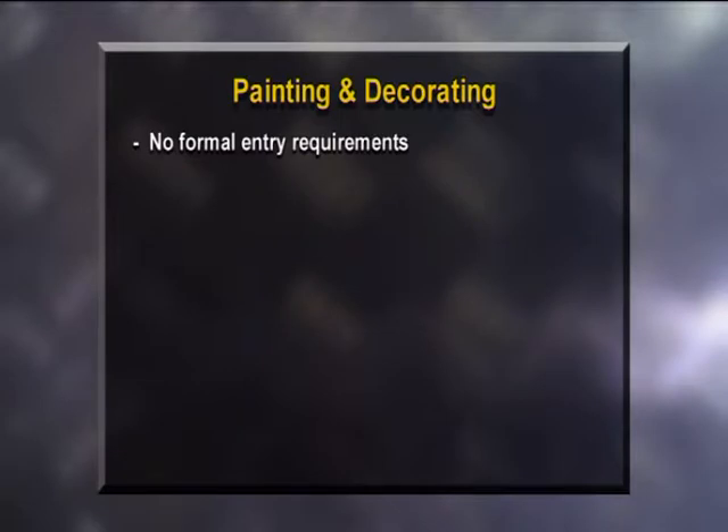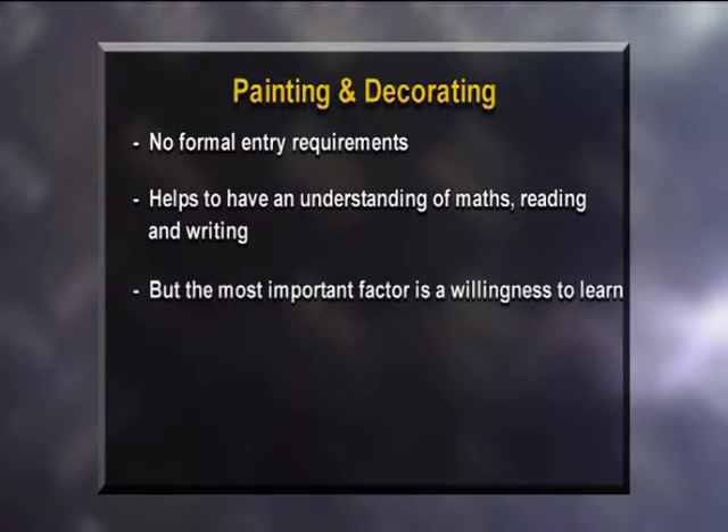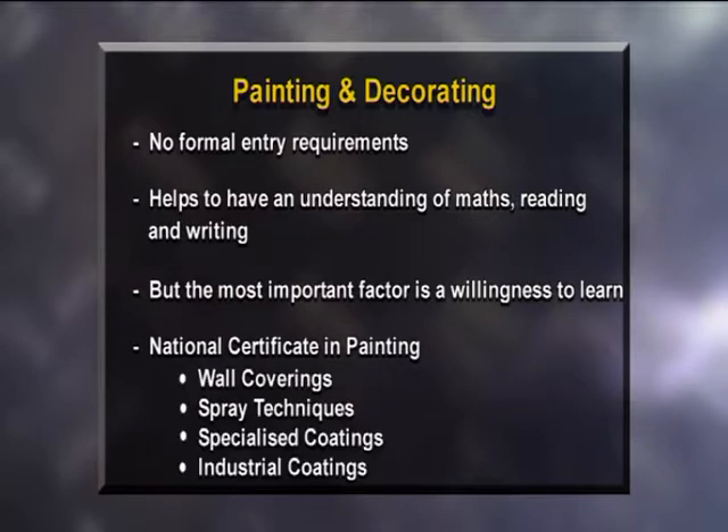There are no specific entry requirements to become a painter and decorator, as you learn skills on the job. It helps to have an understanding of maths, reading, and writing — passing NCEA Level 1 or 2 maths and English will certainly help. But it doesn't matter if you don't have passes in those subjects; you can still be a successful painter. Talk to the team at Creative Trades ITO, and in some instances they can help you in those areas and enable you to get an apprenticeship. You can achieve a National Certificate in Painting, and if you'd like to build on your qualification, you can specialise in wall coverings, spray techniques, specialised coatings, or industrial coatings.